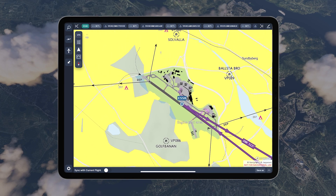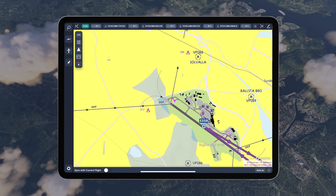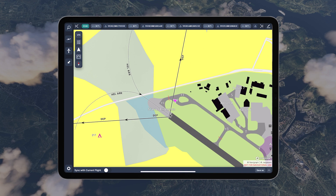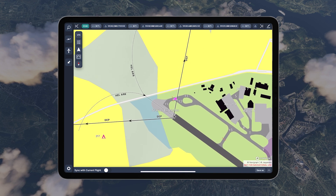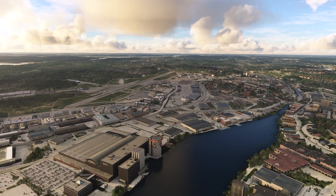To increase our situational awareness on the ground and in the air, we're going to use the Moving Maps feature, which displays our current simulator position in our Charts app. Now let's take off and look at this beautiful city around Stockholm.